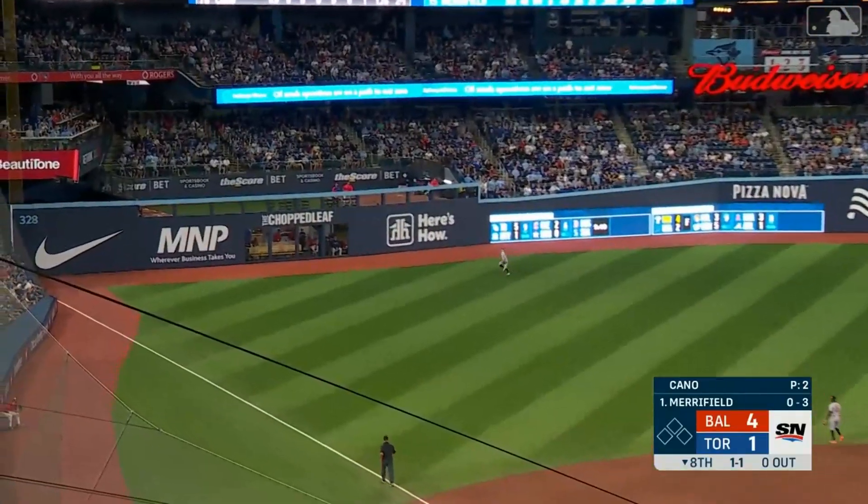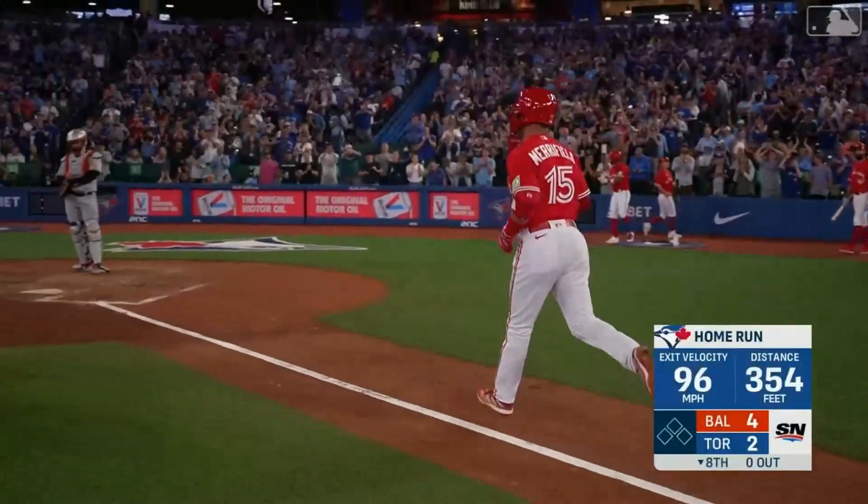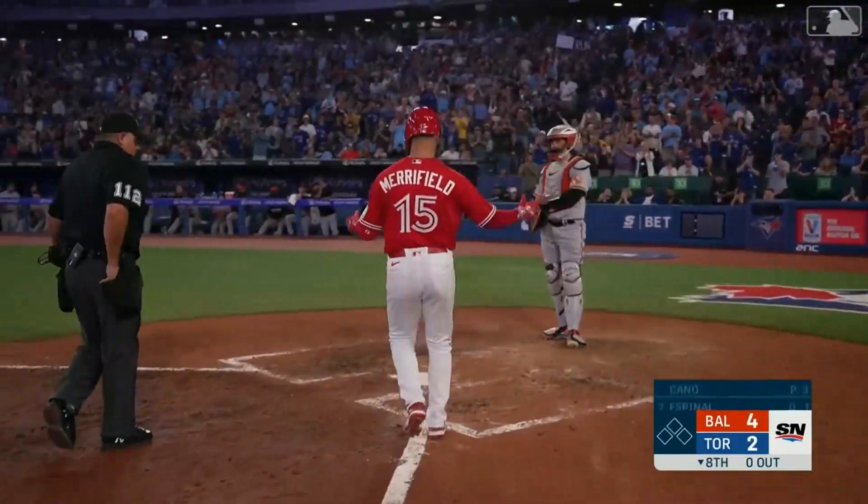That's a breaking ball right there that Merrifield gets a hold of and he has hit it out. Merrifield continues to flex his muscles as he hits another home run.